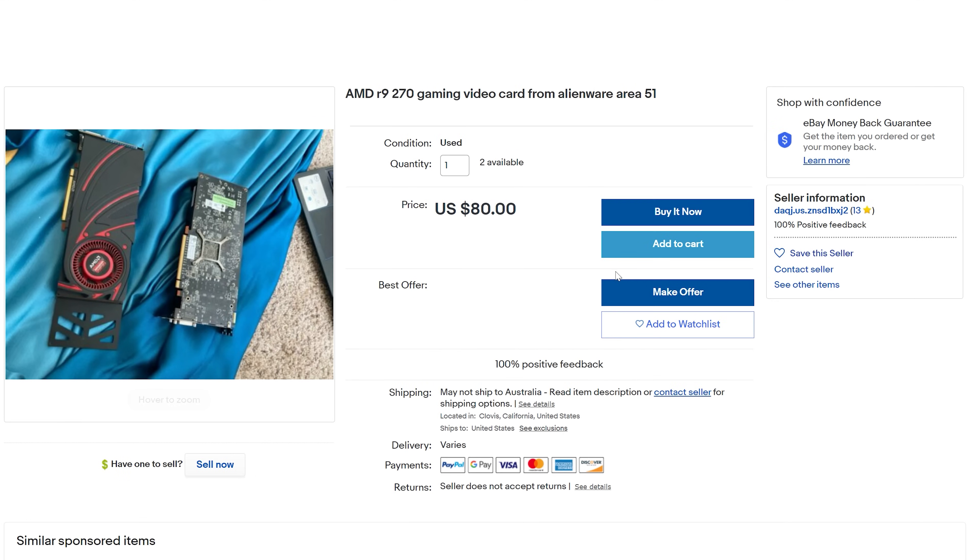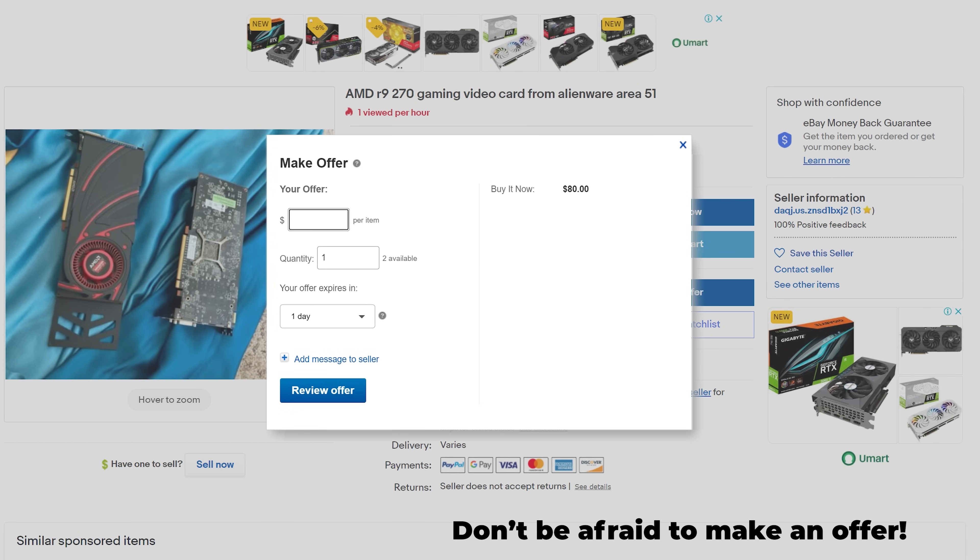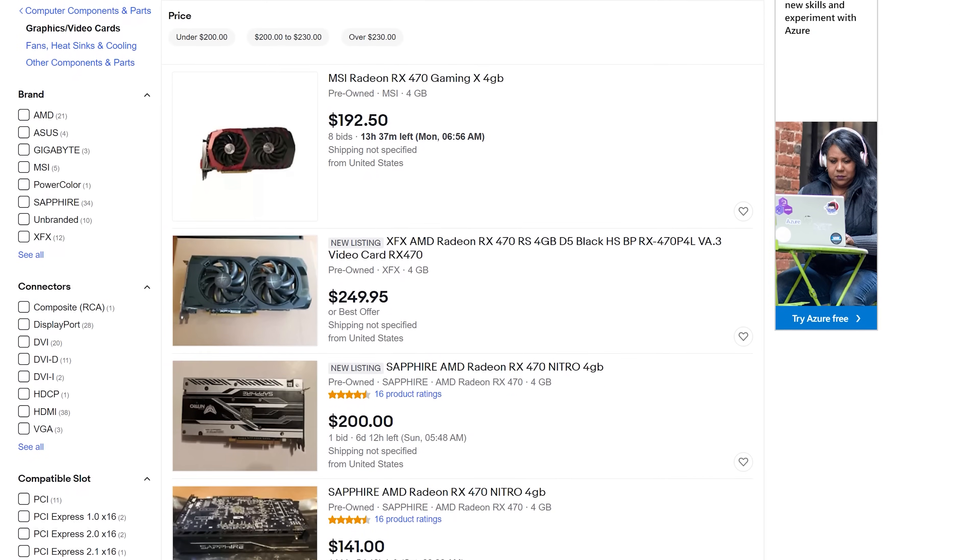Just going through some of the listings here on eBay, at that $100 and under price point you can definitely pick up some decent priced cards on the market — especially if you're looking to build a sub-$300 or $400 gaming PC, then this is the most critical element right there, and it's available and ready to ship.